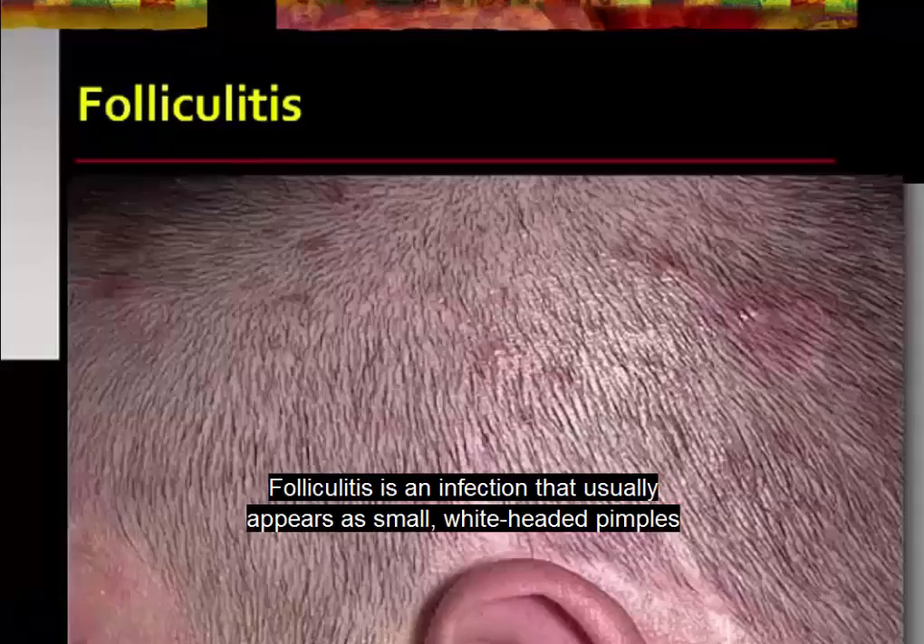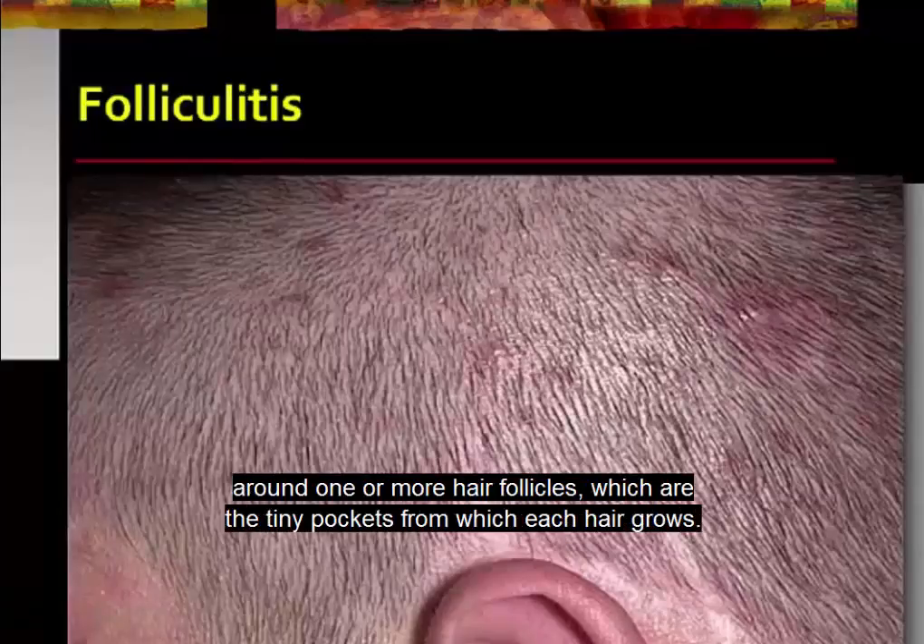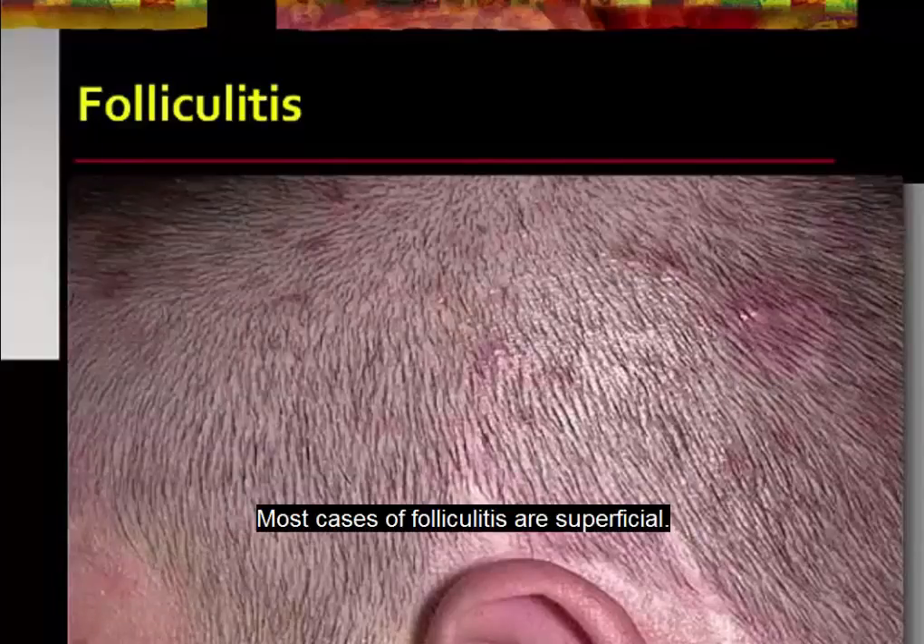Folliculitis is an infection that usually appears as small, white-headed pimples around one or more hair follicles, which are the tiny pockets from which each hair grows. Most cases of folliculitis are superficial and they may itch, but on occasion they are painful too.